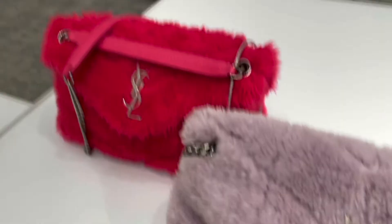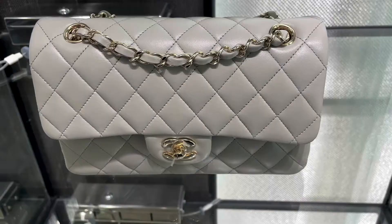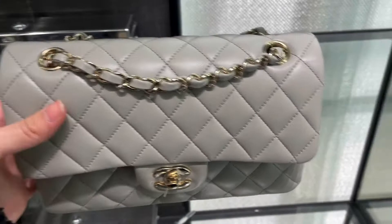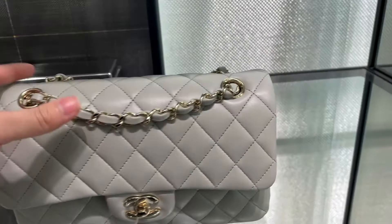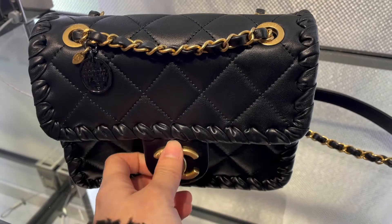Next we have Chanel. There weren't many classic flaps, but this patent one was really unique. We have this — I think it was a small — in gray lambskin, super pretty, nice soft color. Then we had this one black flap bag from the cruise collection, which I actually mentioned in one of my previous videos. It was super pretty and the leather was very soft. Here are the charms on the chain.